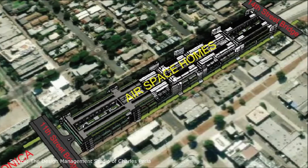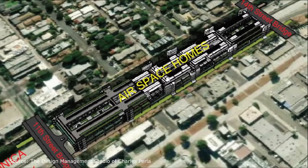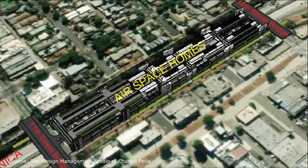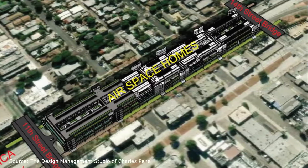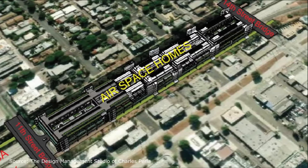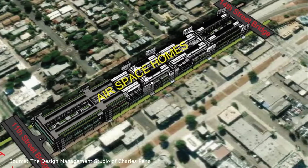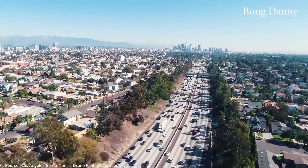Bridge to bridge is about 1,200 linear feet. From side to side, the freeway is a six-lane highway, about 150 feet. So we're looking at about 150,000 to 180,000 square feet, depending on how we connect to the bridges. Every bridge width you create is sort of the standard parcel size in LA — like a 50 by 150 foot parcel.